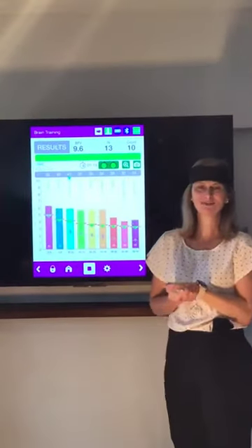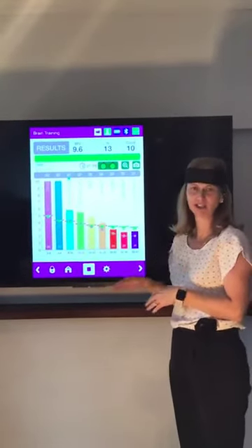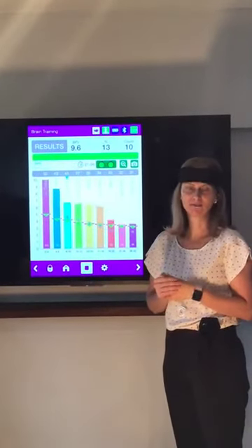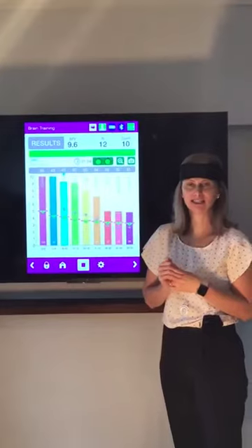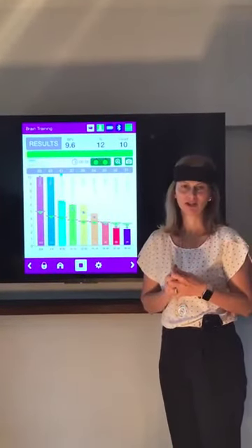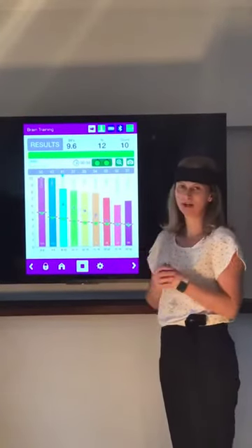So after two rounds of tapping, you can actually notice how much my waves actually calm down there. And to teach this to clients in sessions — because anybody can actually use these — it will actually give them the sensation of how tapping is having that physiological effect, not only on the body and emotional state, but certainly on our brainwaves.